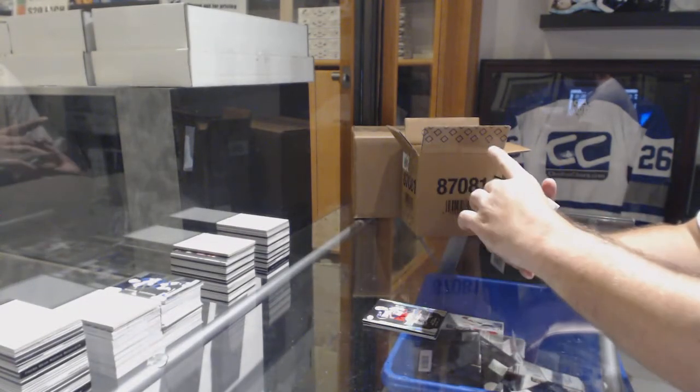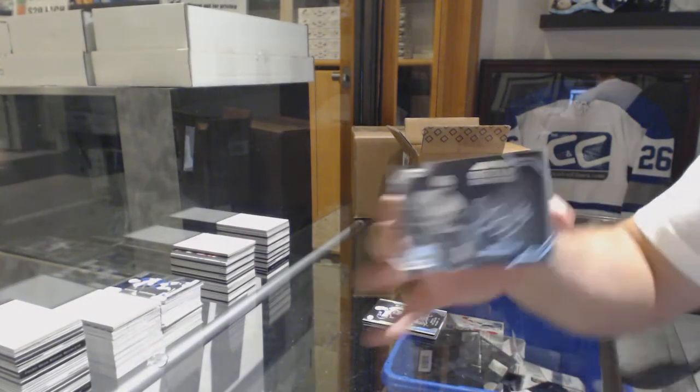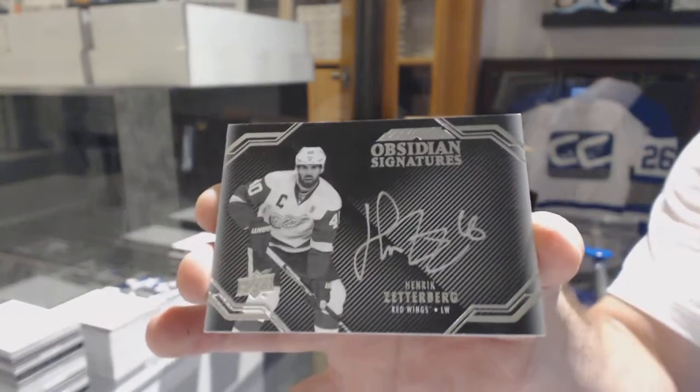For the Red Wings, Obsidian Signatures, Henrik Zetterberg.